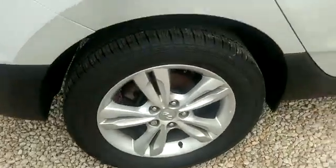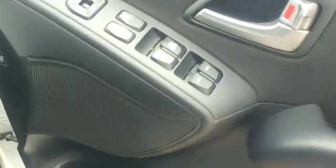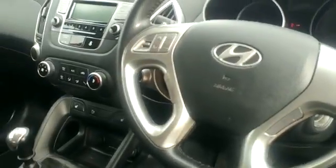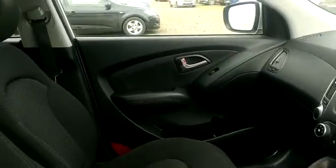On this model you have the alloy wheels, and if we take a look inside I'll show you just some of the many features. Of course electric windows front and back, you have Bluetooth connectivity for your phone and music, rear parking sensors, heated front seats and air conditioning as well.